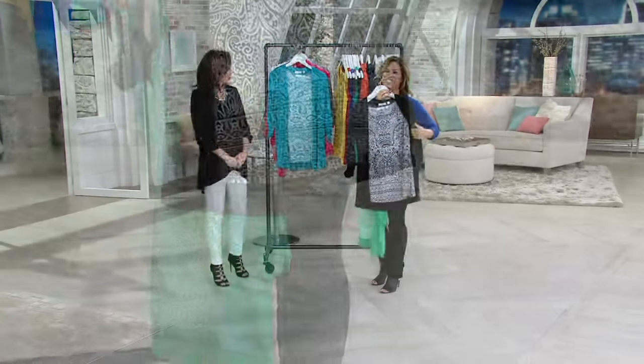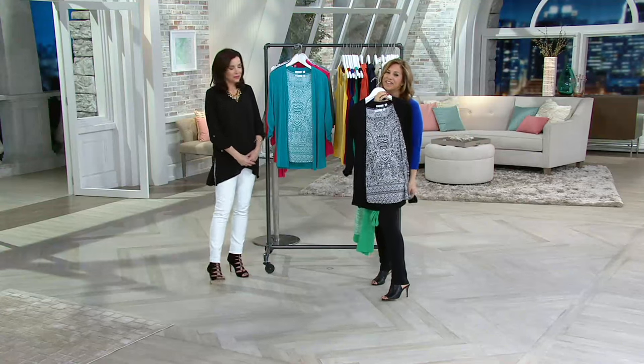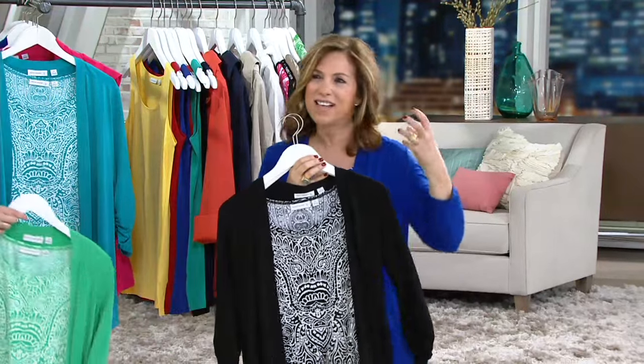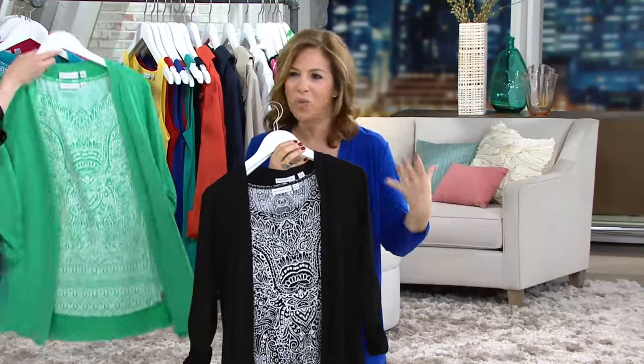Thank you, I appreciate it. It's a team effort. It's all about fabrics that we love, that feel good, that are washable, that don't wrinkle.